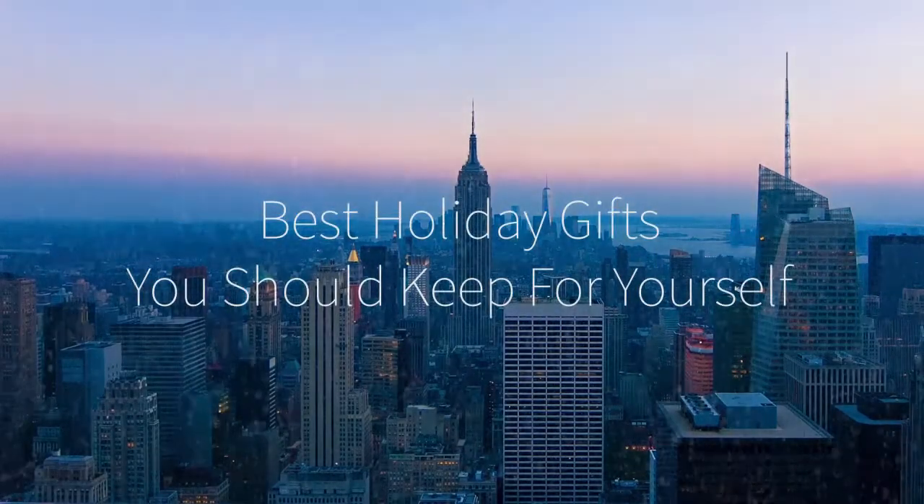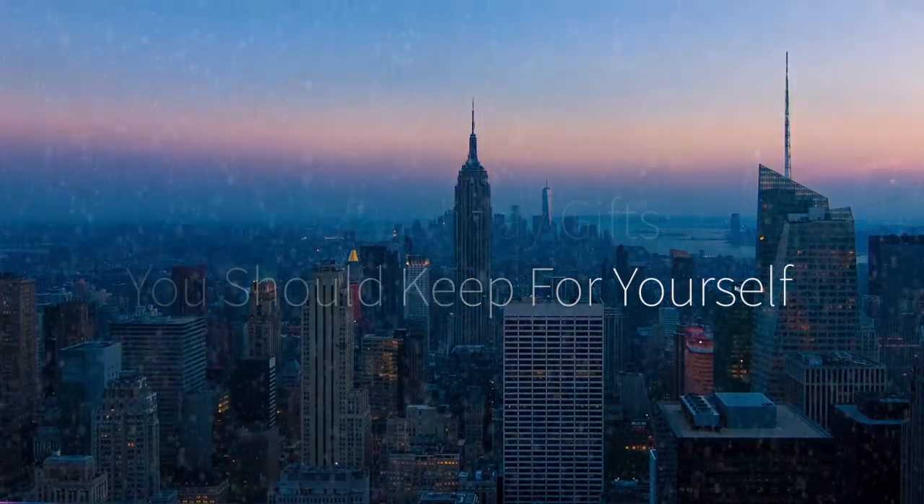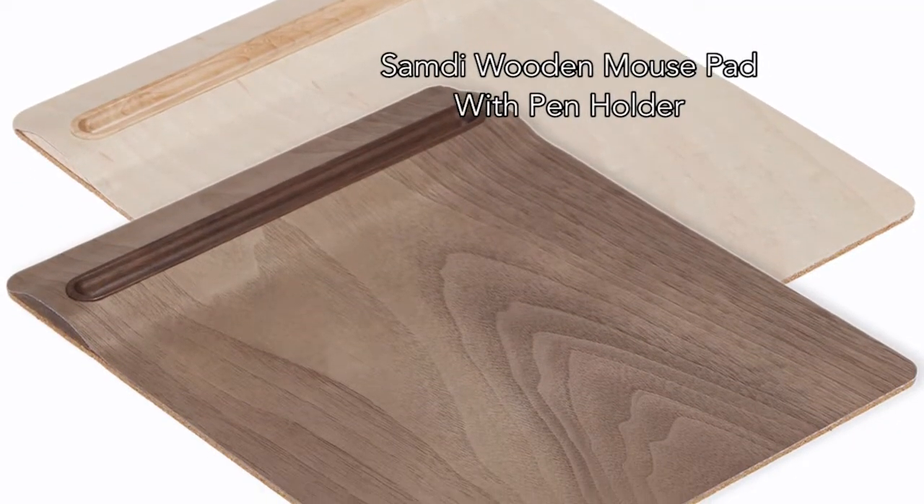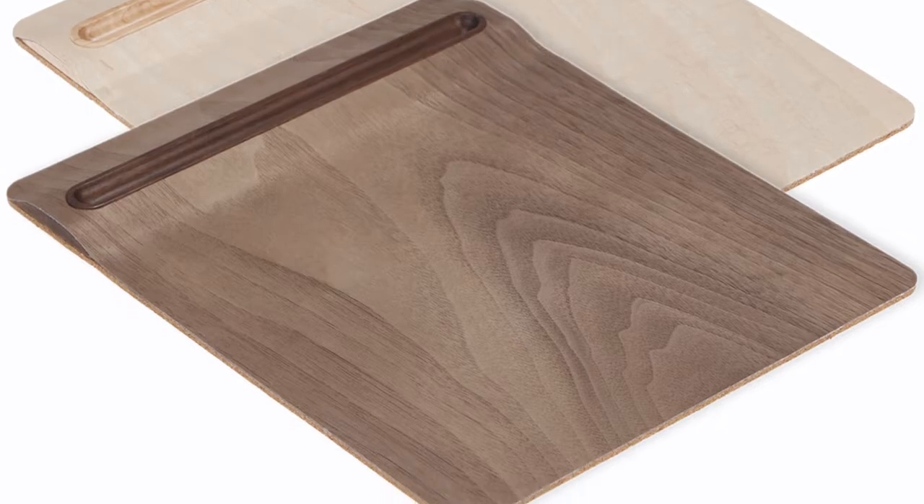Hi there, this is Wes with the Gadget Flow, and here are the best holiday gifts you should just keep for yourself. First is the CMD wooden mousepad and pen holder, one of the most stylish mousepads out there.